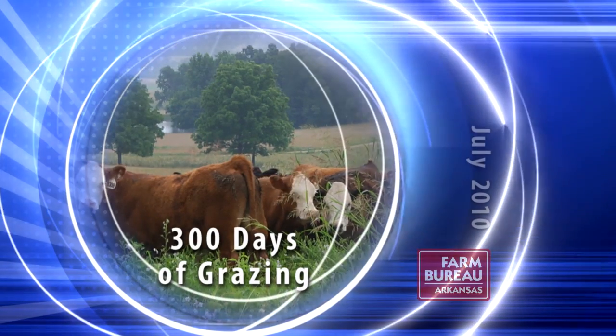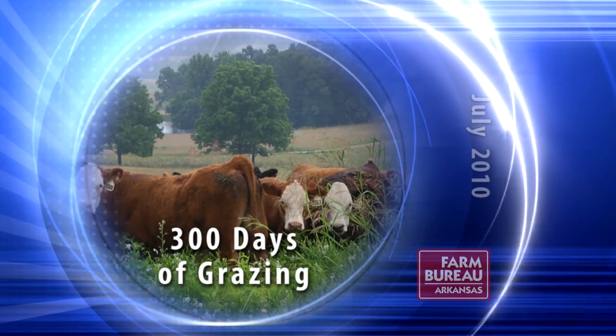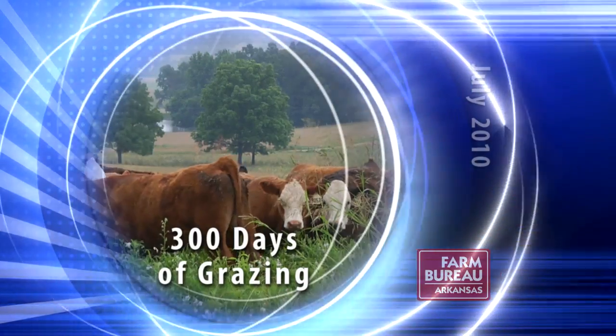The University of Arkansas Division of Agriculture's 300-Day Grazing Program helps ranchers dramatically reduce the amount of hay needed to feed their cattle.